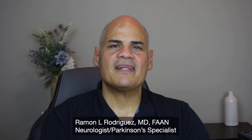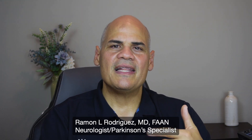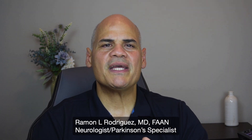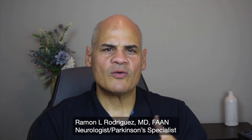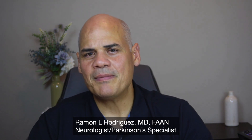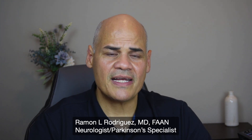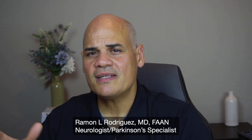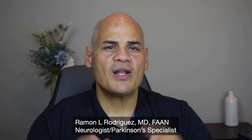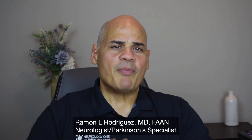In my own practice, I also like to do cognitive testing — a series of tests that assess mental abilities such as memory, attention, language, reasoning, problem solving, and executive function. It can help identify cognitive impairment or dementia that may occur in some people with Parkinson's disease and affect their quality of life and treatment options. I like to do this cognitive test on the first visit to establish a baseline, as following the progression of cognitive symptoms can help clarify the diagnosis.